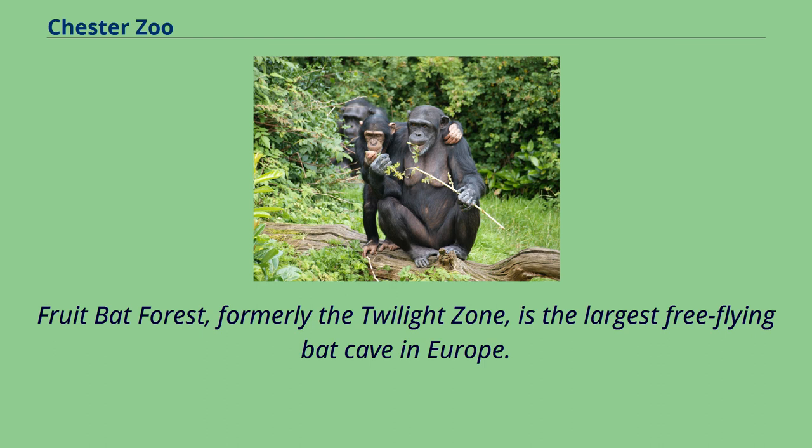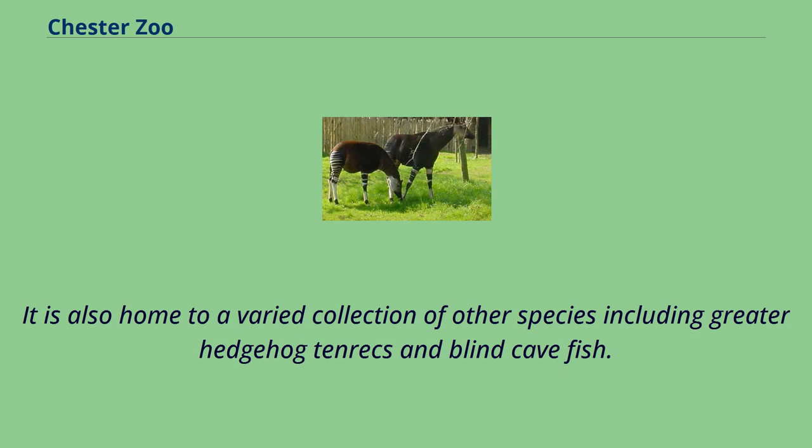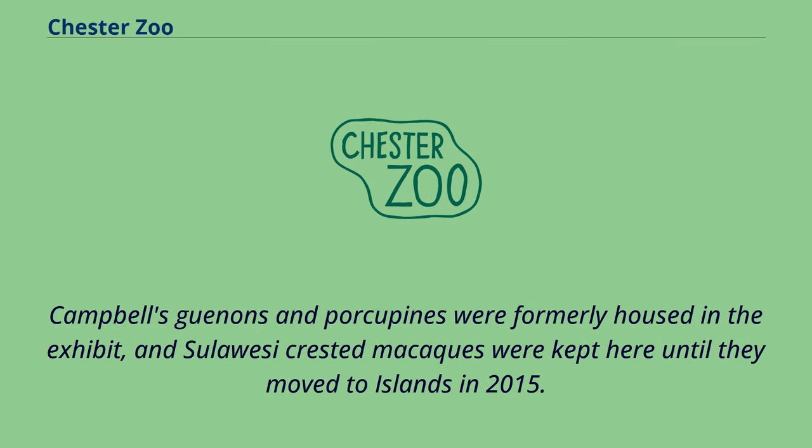Fruit Bat Forest, formerly the Twilight Zone, is the largest free-flying bat cave in Europe. The cave holds two species of bat: Rodriguez fruit bats and Seba's short-tailed bats. It is also home to a varied collection of other species including greater hedgehog tenrec and blind cave fish. Monkey Islands was opened in 1997, replacing the old monkey house, and is currently home to four monkey species: Colombian black spider monkeys, mandrills, lion-tailed macaques and buffy-headed capuchin.